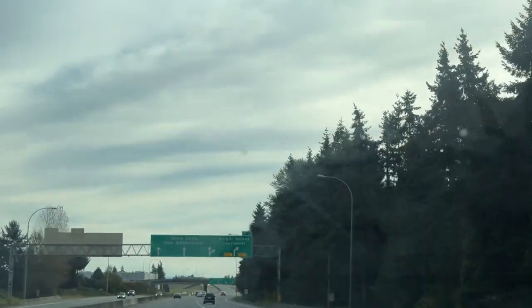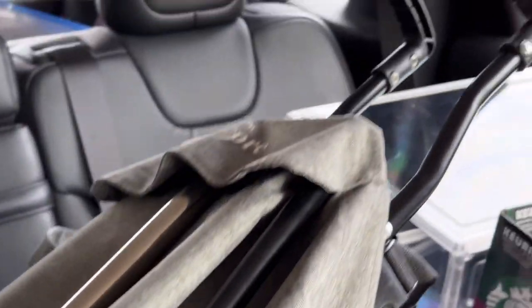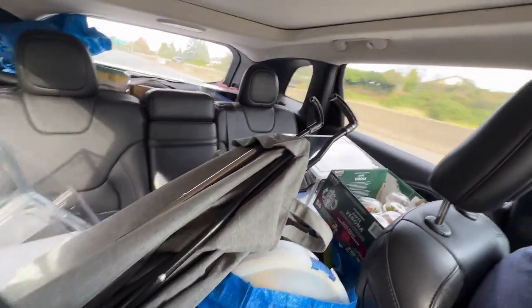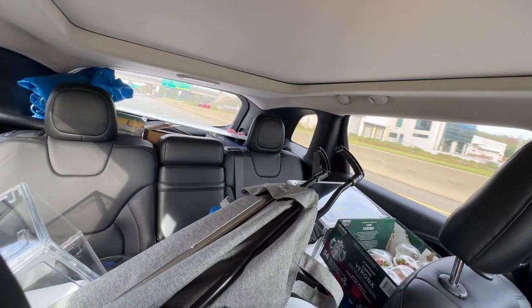It's market day and we are on our way to Burnaby. Look at the car — I don't know whether you can see it, it's like so full. The trunk is full too, it's gonna be a good day.